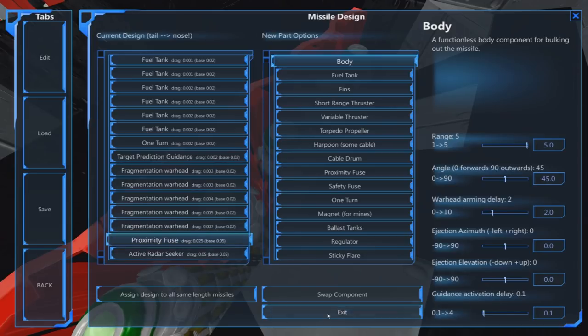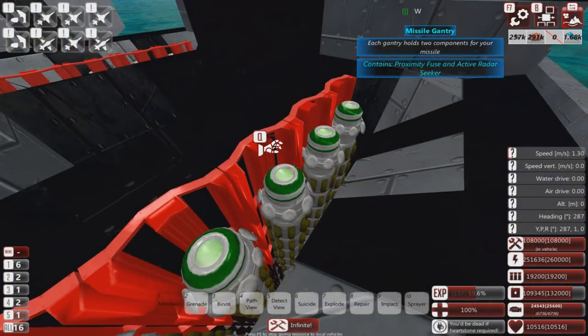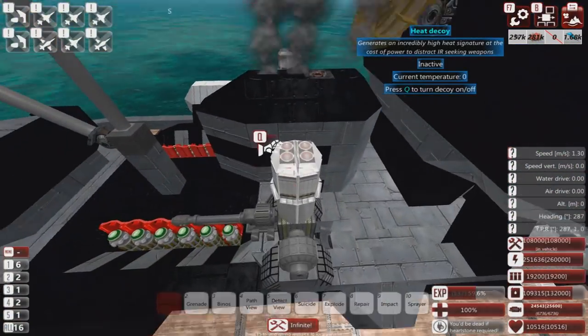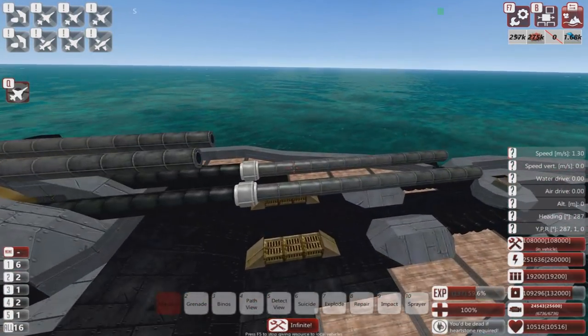Whatever works. I'm not sure whether these would be really good against fast aircraft because I haven't tested that thoroughly. There are also the aforementioned little CIWS guns, which are mostly for decoration. And finally onto the guns themselves.